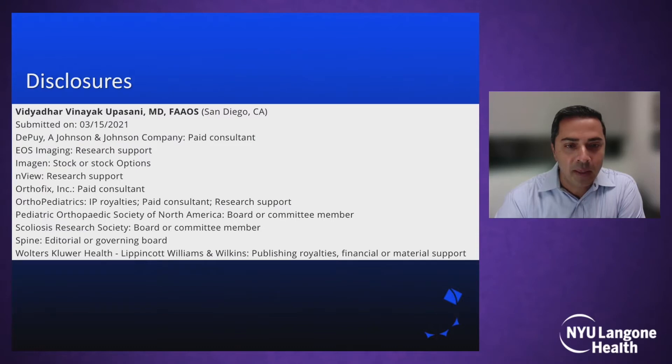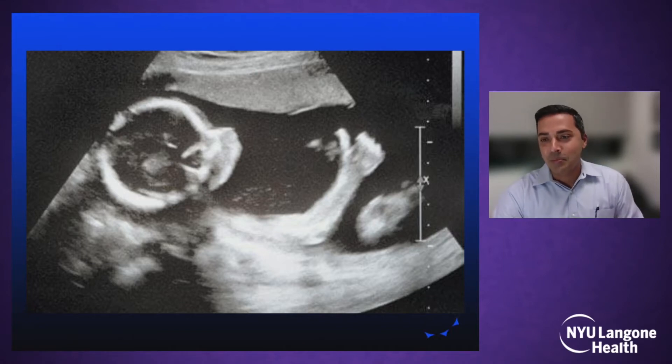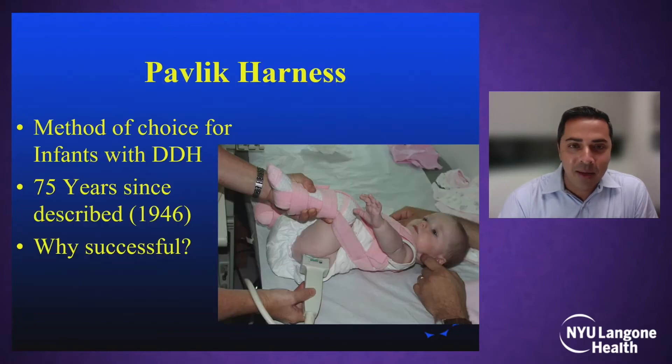These are my disclosures, but nothing is relevant to this talk. The funny thing with Dr. Mubarak is you can always tell what decade a photo is from based on the height of his hair. Based on the size of that afro, I'd say this is probably somewhere in the 1980s. Around that time, this was me, very excited that Dr. Mubarak had explored the Pavlik harness and become such an expert with it, because I was looking forward to learning from him over the years.